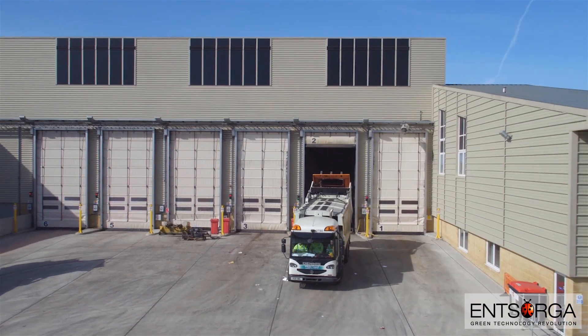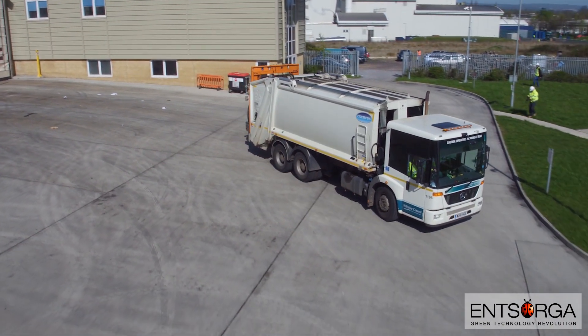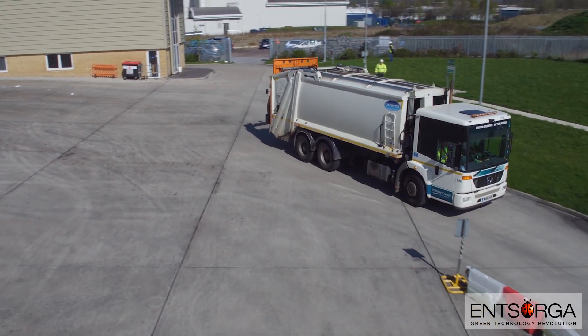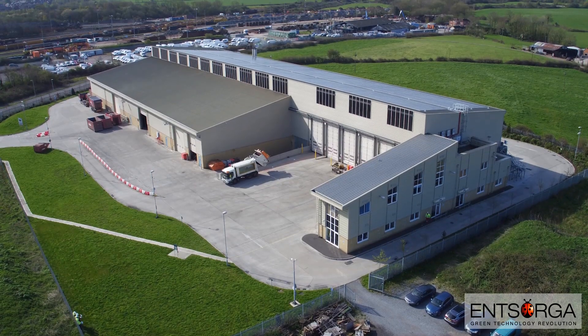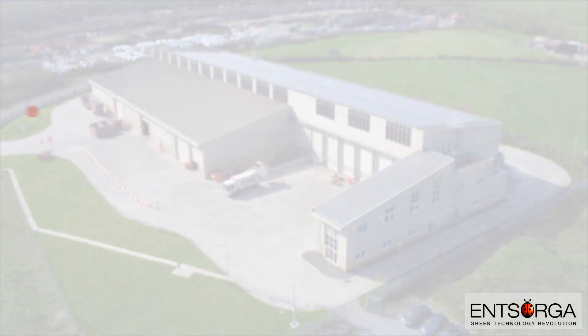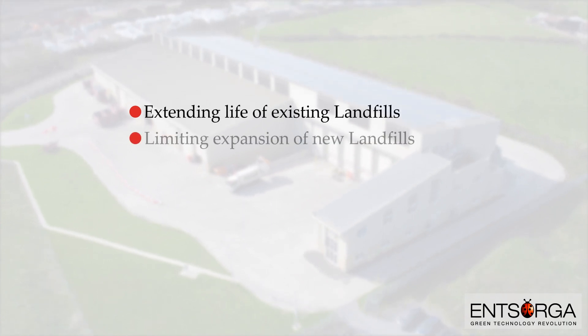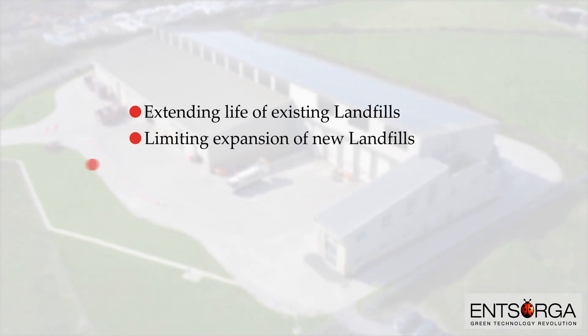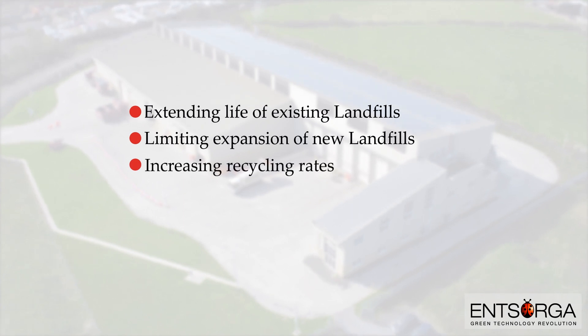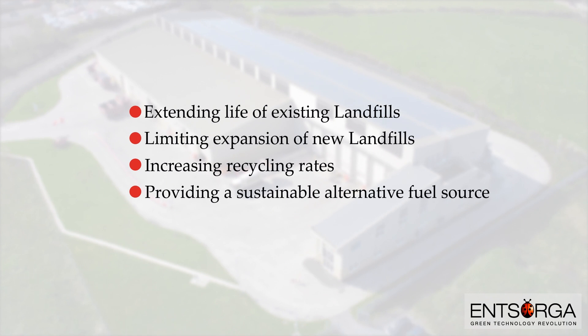The Insorga MBT process combines modern technology with a clean design to provide a highly flexible and cost-effective means of treating municipal solid waste. As the demand for landfill diversion and reduction of fossil fuel dependency grows, Insorga's MBT technology helps meet these demands by extending the life of existing landfills, limiting the expansion of new landfills, increasing recycling rates, and providing a sustainable alternative fuel source.